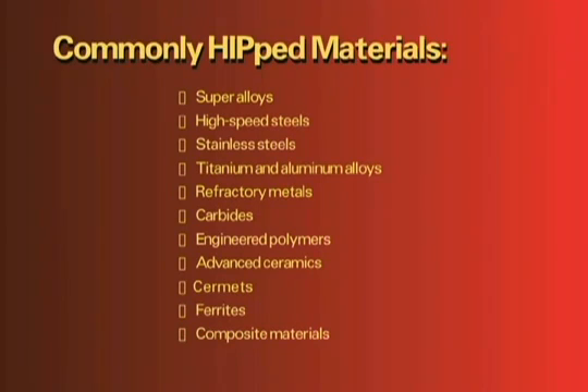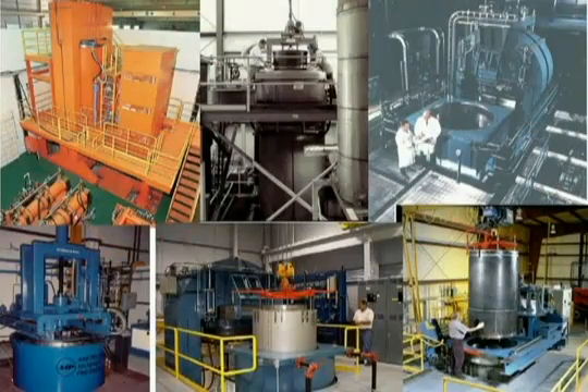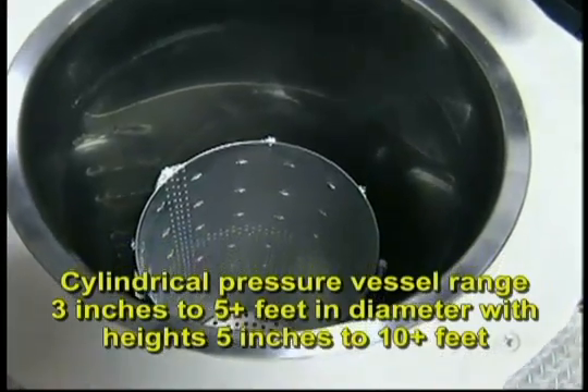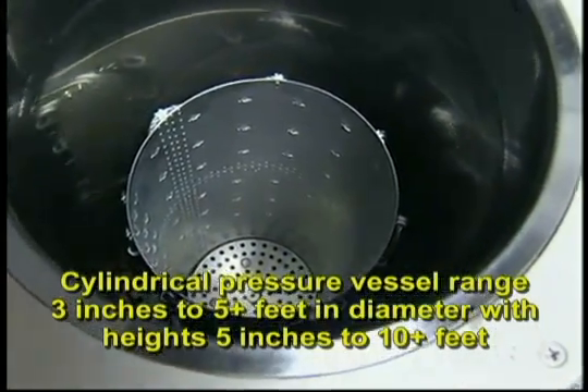HIP presses are offered in a variety of sizes, depending on the application. Compact laboratory units are designed for research and prototyping, while large HIPs handle higher volumes as part of the plant's regular manufacturing operations. Work zones inside the cylindrical pressure vessel range from 3 inches to over 5 feet in diameter, with heights from 5 inches to more than 10 feet.